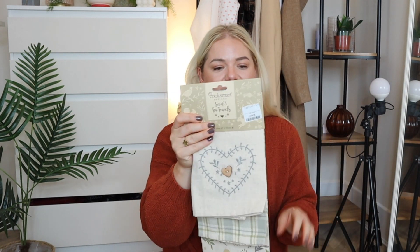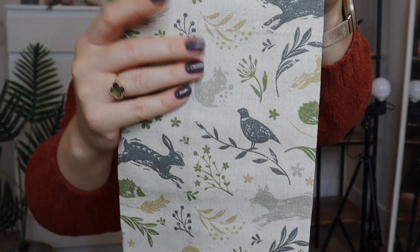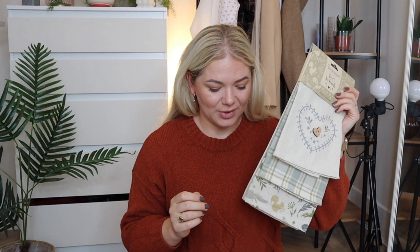The other thing I got from Homesense is a set of tea towels — £6.99 for a set of three by Cook Smart England. They are so adorable. Each one has a wooden button and they're so beautiful. I love using this cottage-style tea towels to cover dough while it's rising. It just makes the kitchen feel warmer. I genuinely spent a lot of time in the tea towel section choosing — that's adulting!